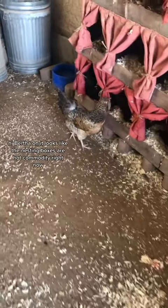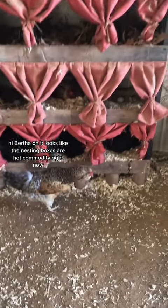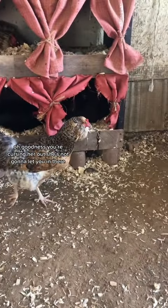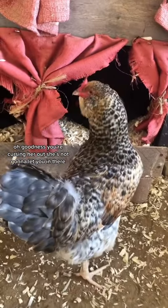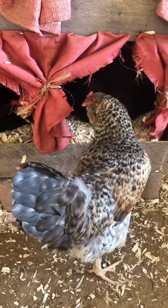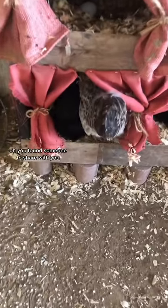Hi Bertha. It looks like the nesting boxes are a hot commodity right now. Oh my goodness, you're cursing her out — she doesn't let you in there. You found someone to share with you.